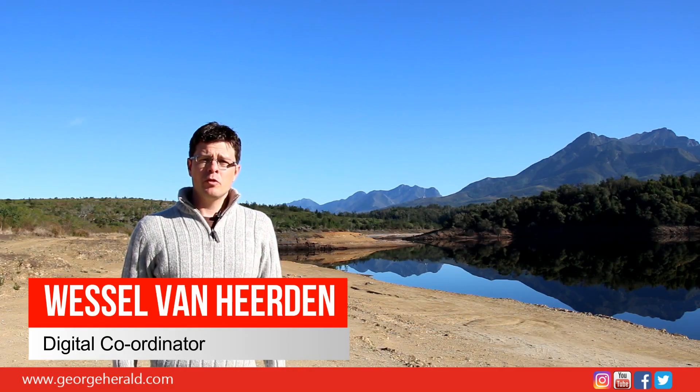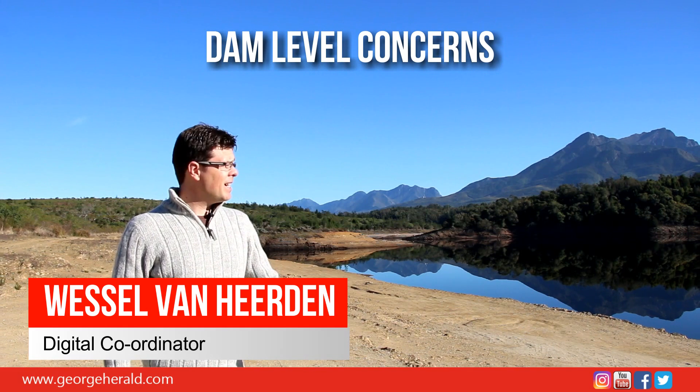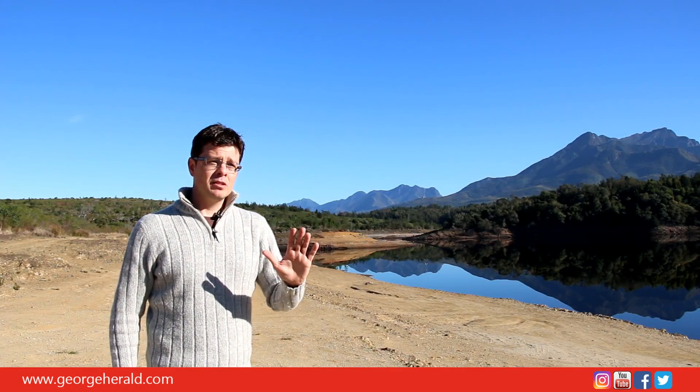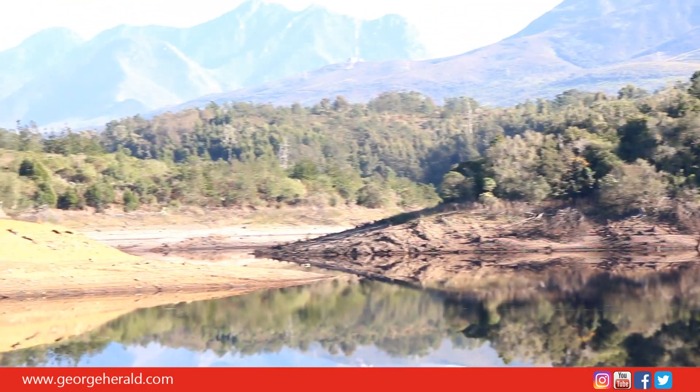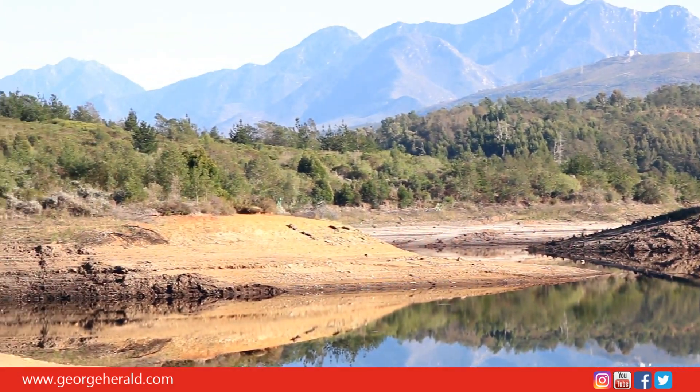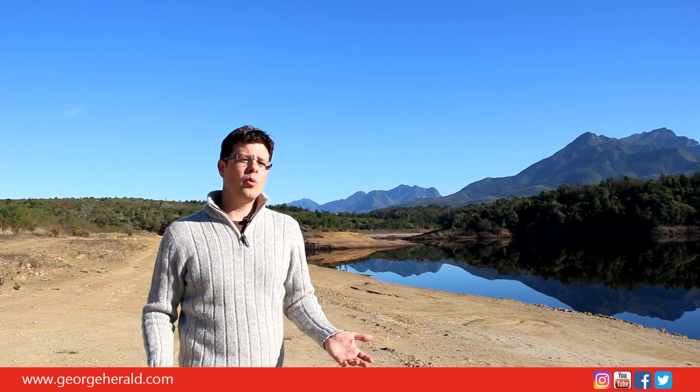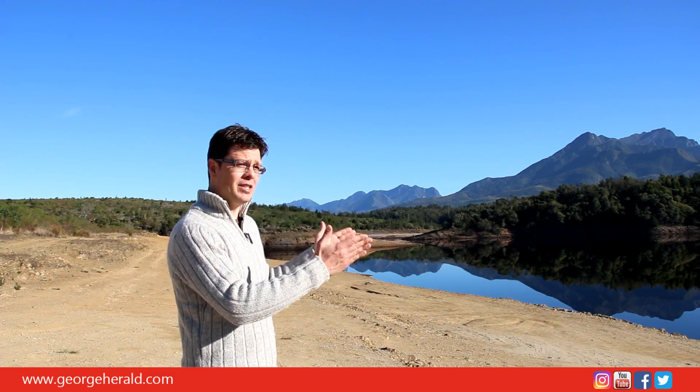Hello, I'm Wesel van Heerden from the George Herald. I'm here at the Garden Route Dam. In five months, a difference of more than 30% — I have to tell you, it is quite concerning to see the dam in this state. And don't think that because we are living in the Garden Route there's no problems with water. This is serious. This is really serious.